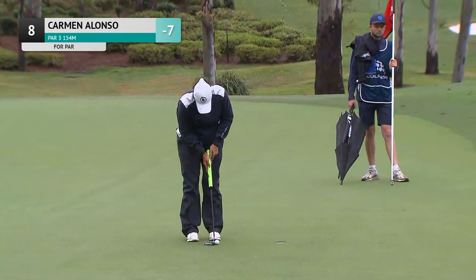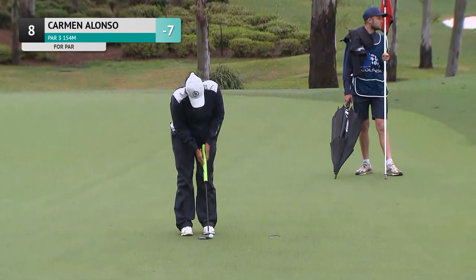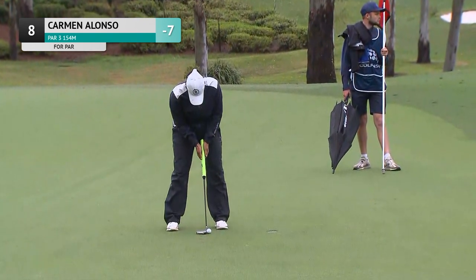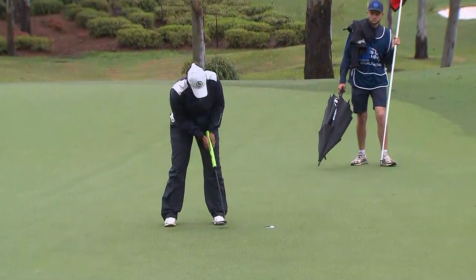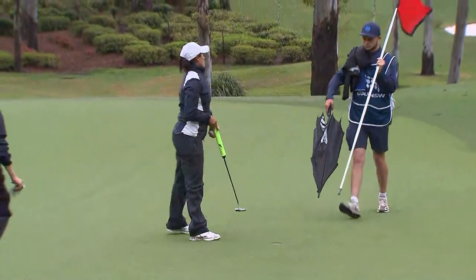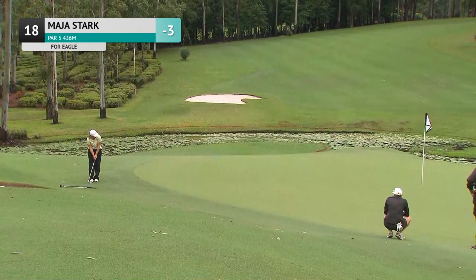This is Carmen Alonso, who is at six under after bogeying the seventh hole, which is her 17th hole, having started her round two yesterday on the ninth. This, to get into the clubhouse as equal leader at the moment. The reflections on the water.